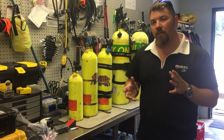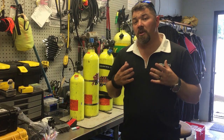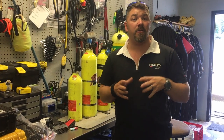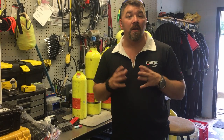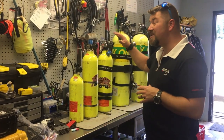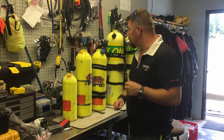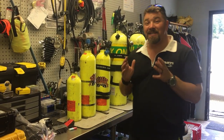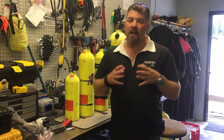So pony bottles can go from a one cubic foot all the way up to about 40 cubic foot. The reason I stop at 40 is because 50 cubic foot cylinders are typically used as a primary tank — a small 50 steel cylinder works well as a primary. So I'll cap the pony system terminology at that 40 cubic foot level.